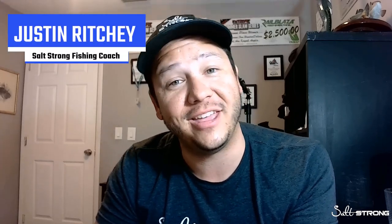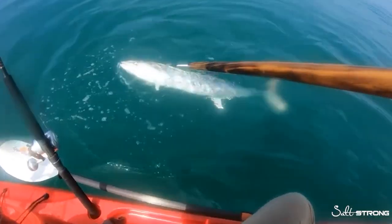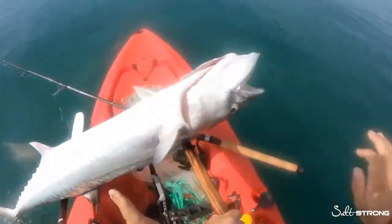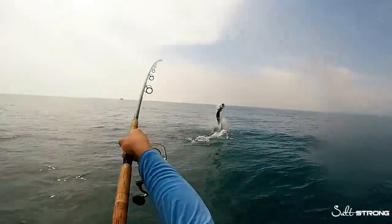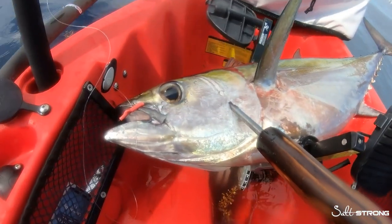Hey, what's going on guys? It's Justin and I want to talk to you today about the Nearshore Depth Highway. During the summer months, big kingfish, tarpon, and even in some parts of South Florida, big blackfin tuna and sailfish move their way into just a couple of miles off the beach and they're really accessible out of a small bay boat or even a kayak.